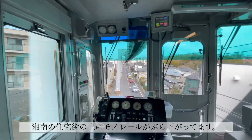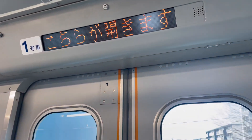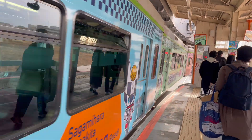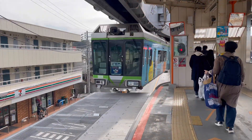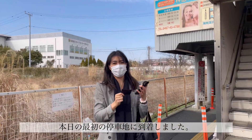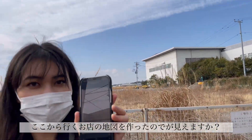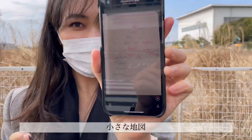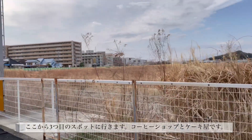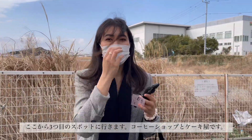I'm currently dangling above all these houses in Shonan! First stop: Shonan Fukasawa. From here I made a little map — I don't know if you can see it — and then we're going to go to our third place, which is a coffee shop with some cakes. Let's go. Imagination Coffee!